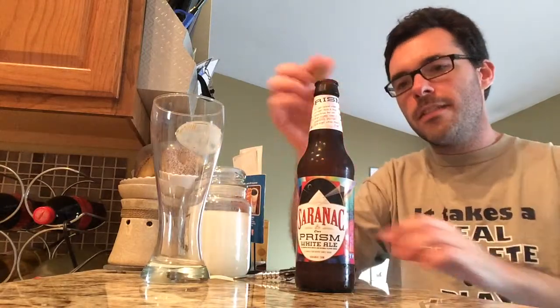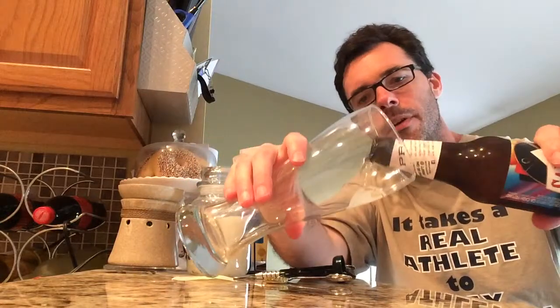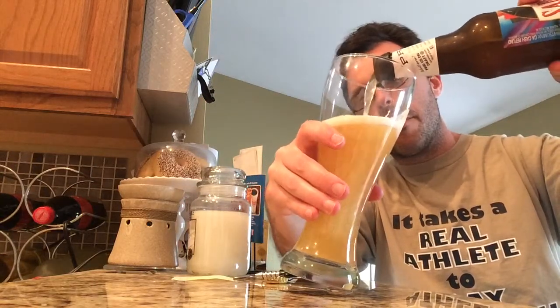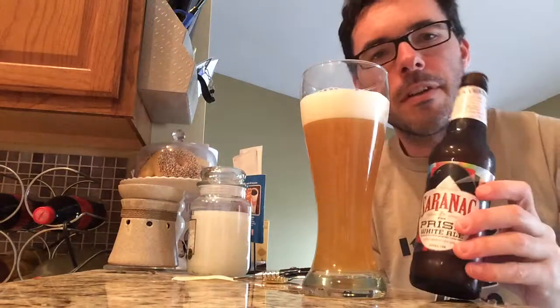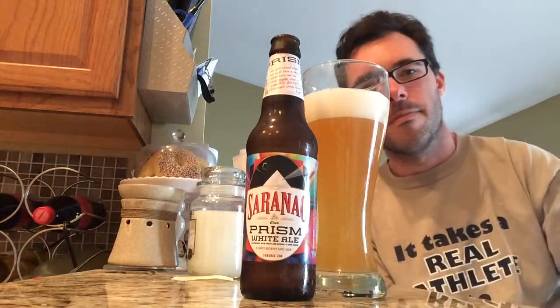I'll pour this into a Weizen glass. It's 5.2% ABV, as I mentioned. We see that cloudy kind of pour that we're pretty used to with American pale wheats or wit beers. And again, don't add the lemon — drink it as is. The lemon is an Americanized abhorrence, if you will. Don't like it.